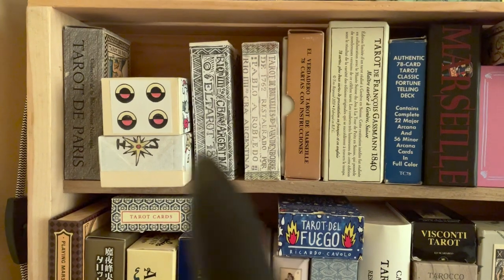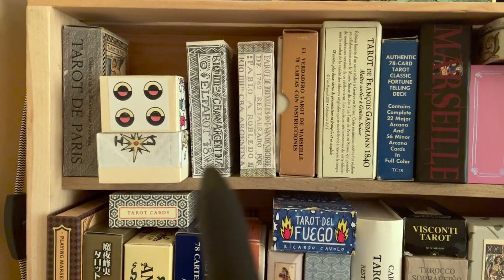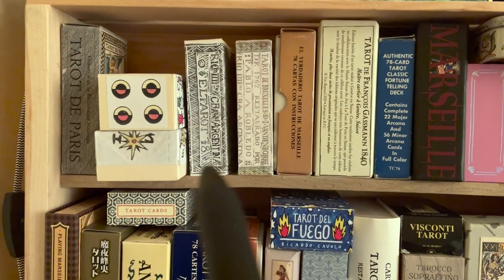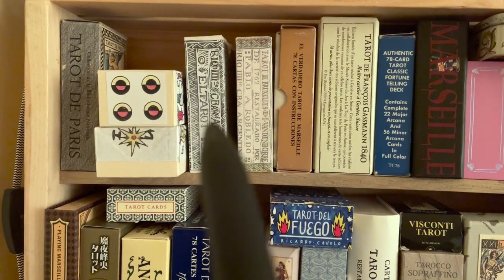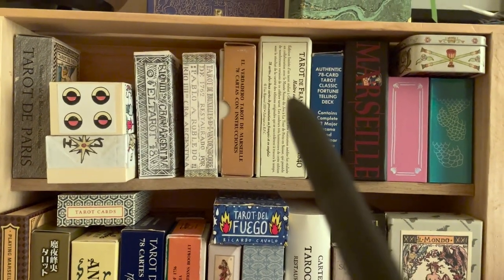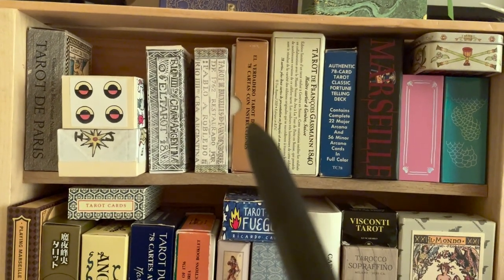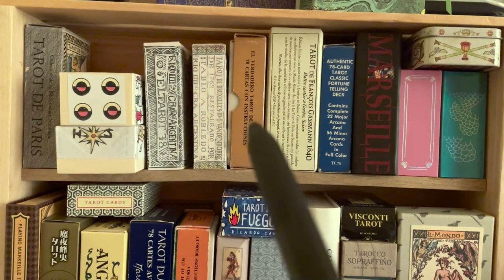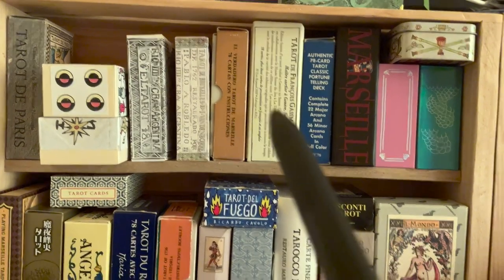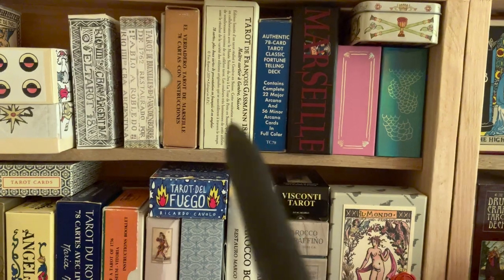Next to these we have some decks by Pablo Robledo — I was very happy to add both of these this year. I was particularly looking for his Vandenborre, but I also picked up his Besançon, which is a mishmash of different tarot influences — he drew from a variety of early Tarot de Marseille and Tarot de Besançon art to make his own version. Next to that we have the El Verdadero Tarot de Marseille, also known as Tarot de Marseille from the Fournier printing company — a version from the 1970s with brightly colored backgrounds. Then here is my Eve's Renault deck, the Tarot Gassmann, right next to the Tarot Classic by Stuart Kaplan, which draws a lot of similarities from the Gassmann Tarot.